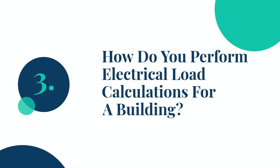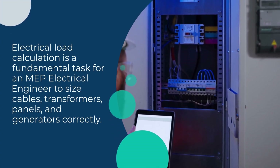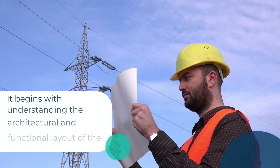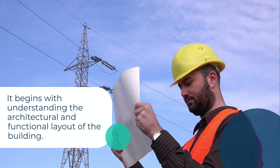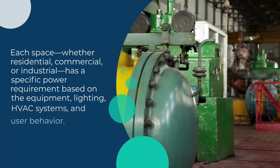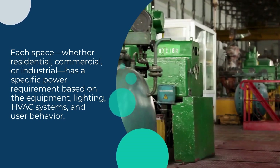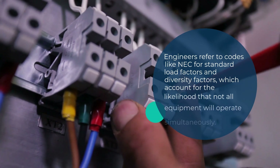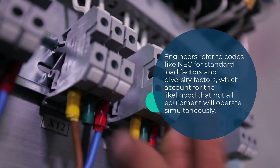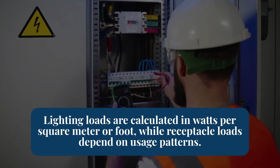Question 3: How do you perform electrical load calculations for a building? Electrical load calculation is a fundamental task for an MEP electrical engineer to size cables, transformers, panels, and generators correctly. It begins with understanding the architectural and functional layout of the building. Each space, whether residential, commercial, or industrial, has a specific power requirement based on the equipment, lighting, HVAC systems, and user behavior. Engineers refer to codes like NEC for standard load factors and diversity factors, which account for the likelihood that not all equipment will operate simultaneously. Lighting loads are calculated in watts per square meter or foot, while receptacle loads depend on usage patterns.